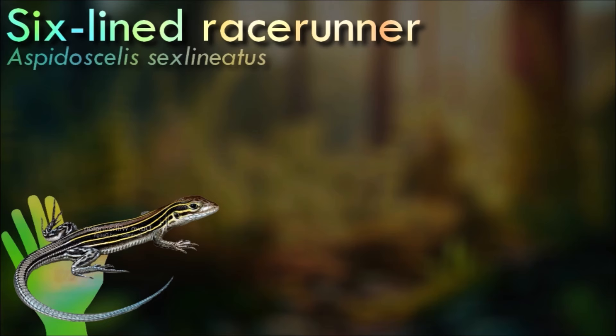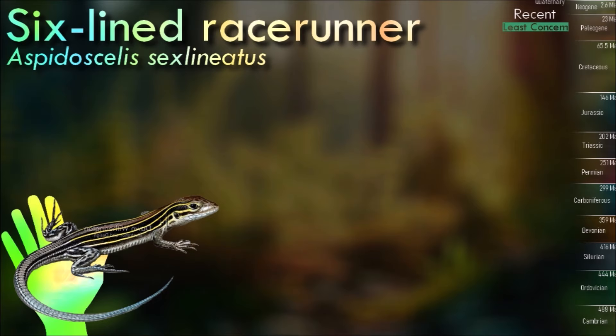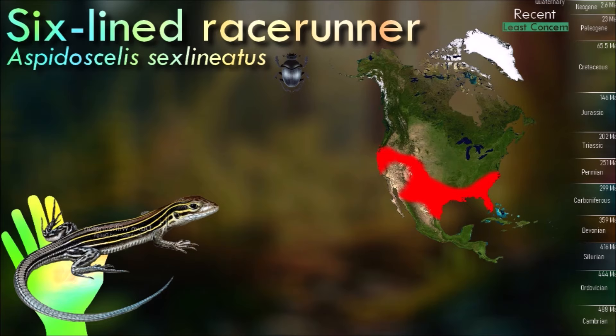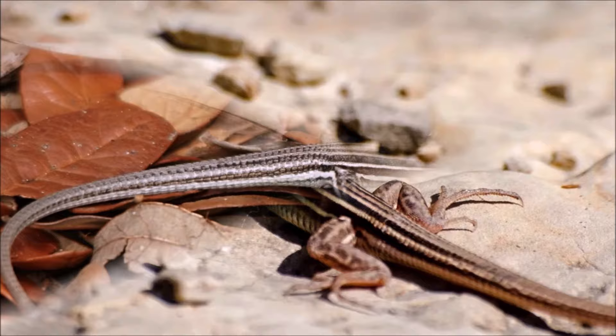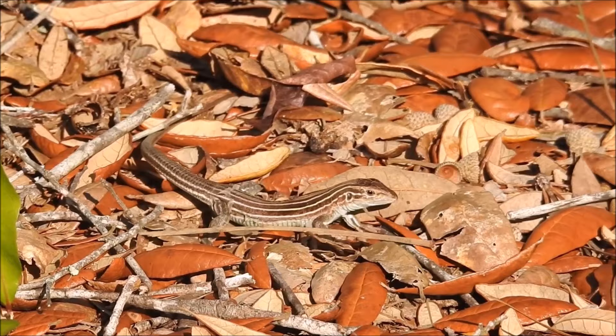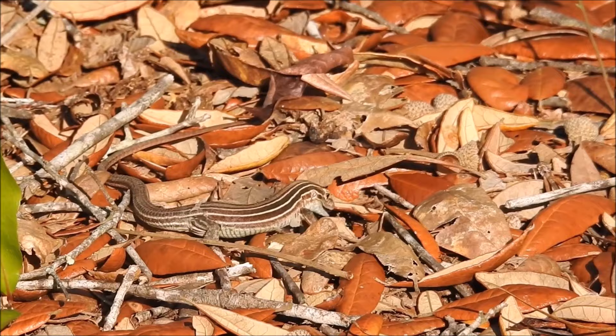Like other species of whiptail lizards, the six-lined racerunner is diurnal and insectivorous. It is most active in the morning on clear days between late spring and early summer when the temperature is closest to 30 degrees. They are wary, energetic, and fast-moving, with speeds of up to 30 kilometers per hour, darting for cover if approached. Aggressive behavior is common, as the dominant will chase the subordinate and often follow up with a bite to signify dominance.